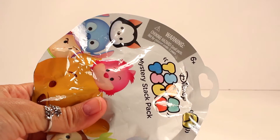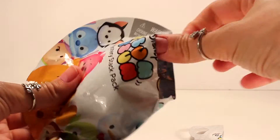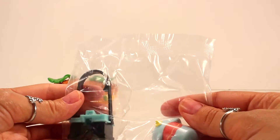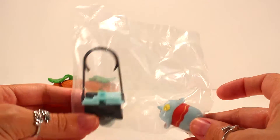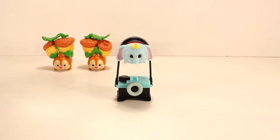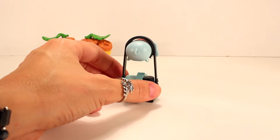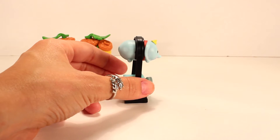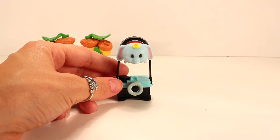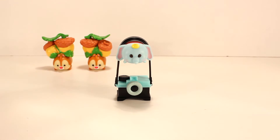Alright, here's our third one - yay! I got one that I don't have yet, and this is my third Tsum Tsum video so this is exciting. I finally got a new one! This is Dumbo - how cute is he? I just never had the luck of getting him but now I have him and I'm so happy. He's definitely one of my favorites; I love the fact that it looks like he's floating in the air.